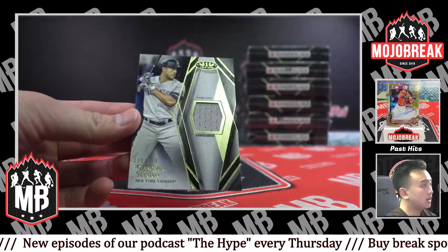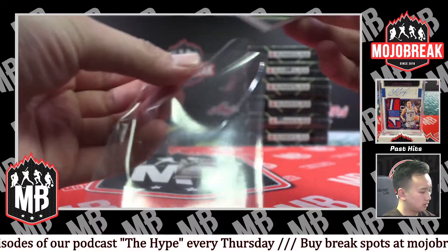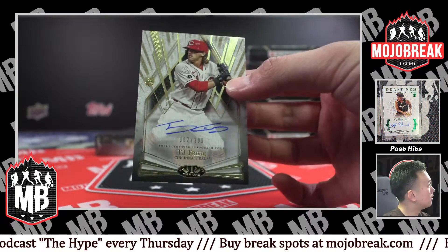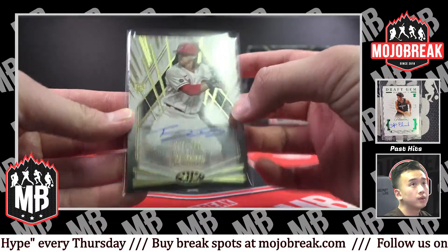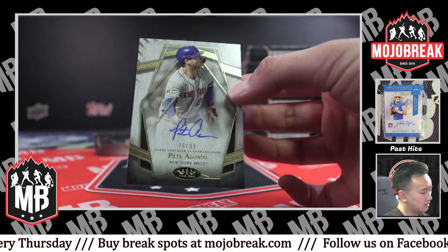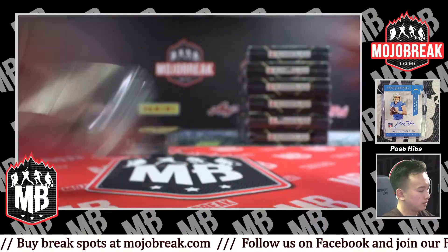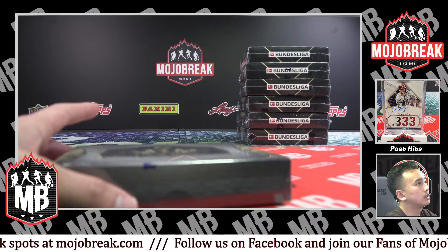3.99 Giancarlo Stanton, Yankees. 2.99 TJ Friedl, rookie on-card auto, Reds. And out of 99, Pete Alonso — that's a nice one for the Mets, on-card out of 99. We are getting more orders in as we speak.